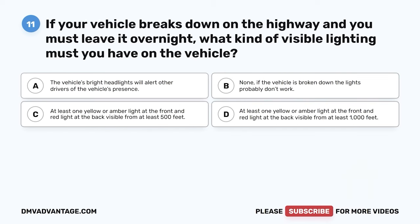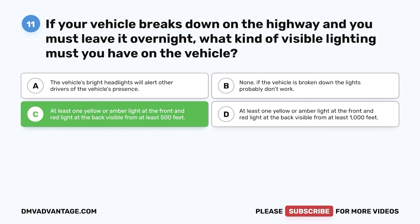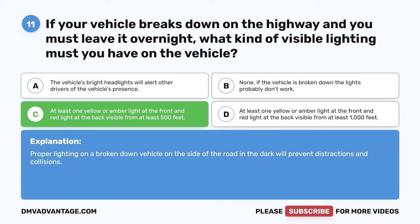Question eleven. If your vehicle breaks down on the highway and you must leave it overnight, what kind of visible lighting must you have on the vehicle? A. The vehicle's bright headlights will alert other drivers. B. None — if the vehicle is broken down, the lights probably don't work. C. At least one yellow or amber light at the front and red light at the back visible from at least 500 feet. D. At least one yellow or amber light at the front and red light at the back visible from at least 1,000 feet. The correct answer is C. Proper lighting on a broken-down vehicle will prevent distractions and collisions.